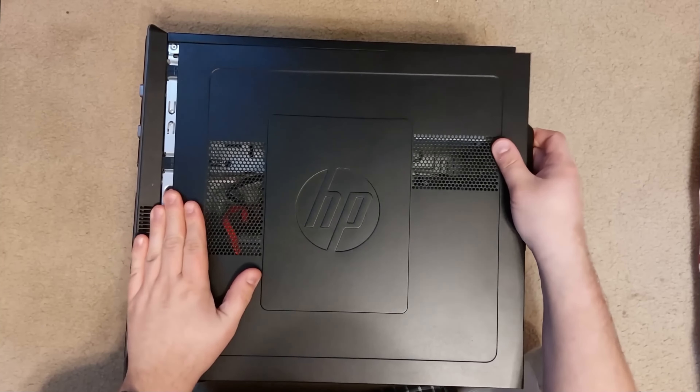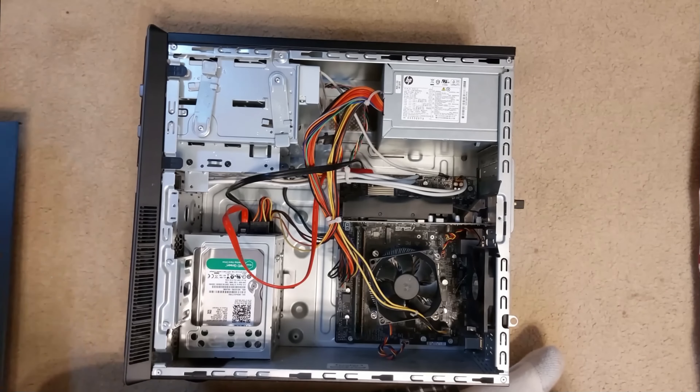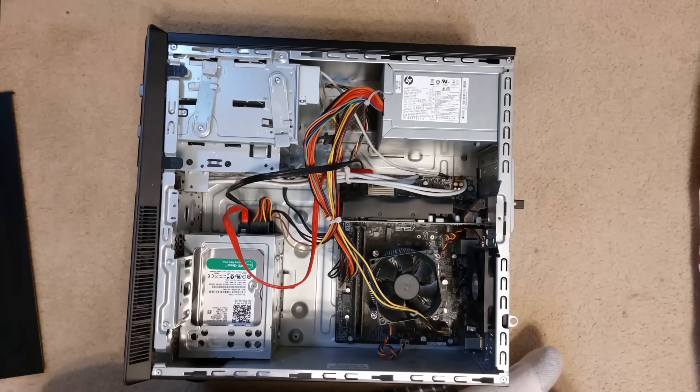I'd heard that building a PC these days is easy, and I'm lazy, so I didn't bother with any of that research nonsense. Long story short, I ordered a bunch of incompatible parts, ended up with a cheap micro-ATX motherboard that doesn't have Bluetooth or Wi-Fi capability, and it only supports 16 gigs of RAM.